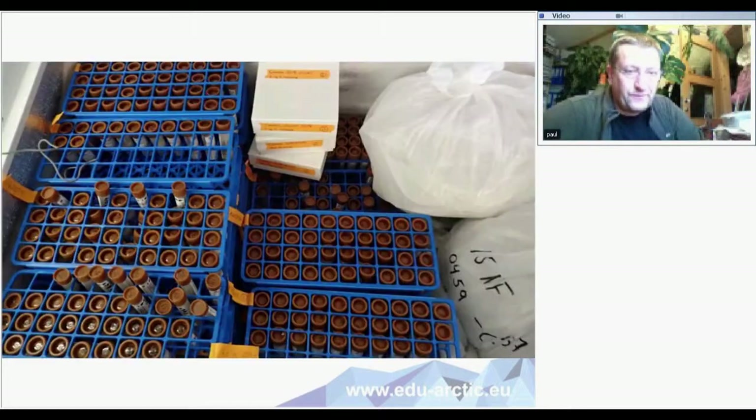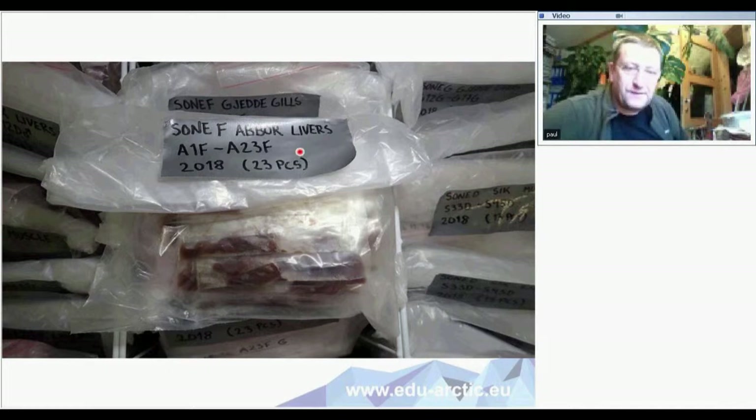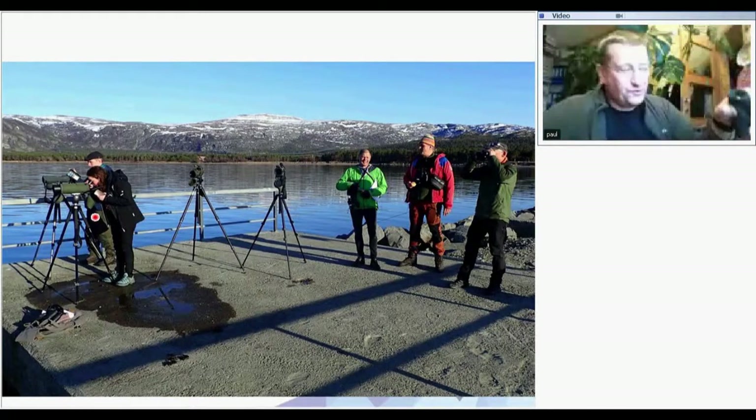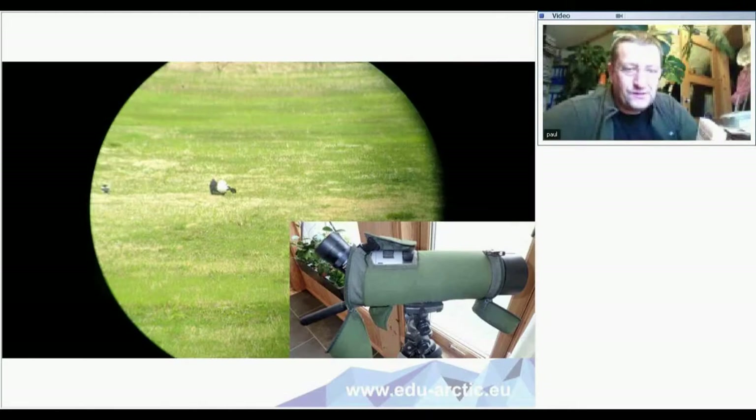Inside the freezers there are samples — this is a sample of bear scat, and this is a sample of fish. We freeze samples either in plastic or in alcohol. This is a pike — you can see the year, the number of individuals, and the individuals within the plastic bag. Another scientific tool is binoculars to observe birds, along with field guides and bird guides. This is a telescope to use scientifically, which means you need a procedure for how you do it. Here is a picture from this morning outside — a black grouse together with a Pica pica.